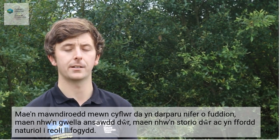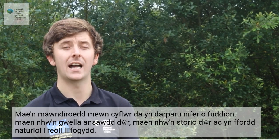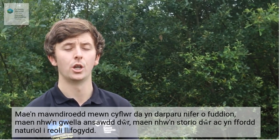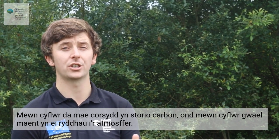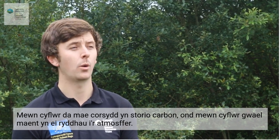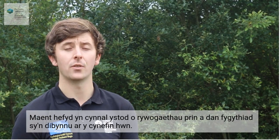It's probably well known that peatlands in good condition provide many benefits. They improve water quality. They store water, acting as a natural flood management tool preventing flooding downstream. They store carbon when in good condition, taking it from the atmosphere — whereas bogs in bad condition release it into the atmosphere. They also support a range of rare and threatened species that depend on this habitat.